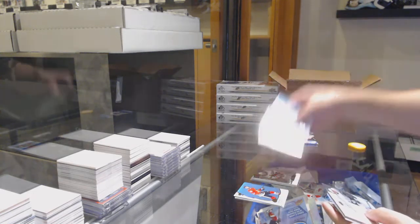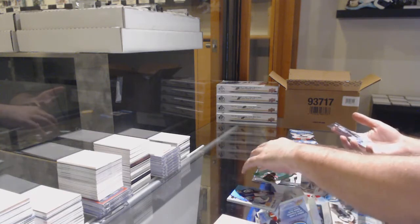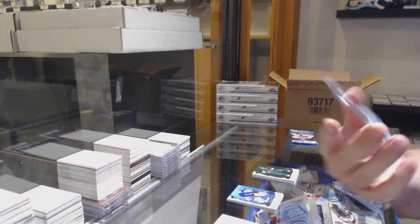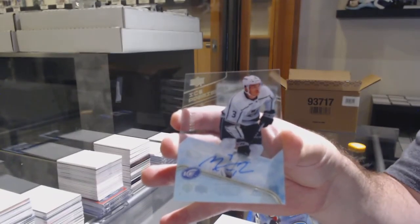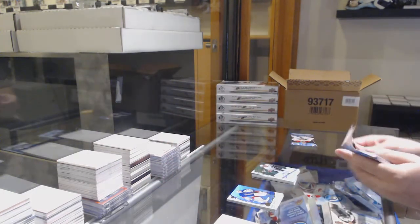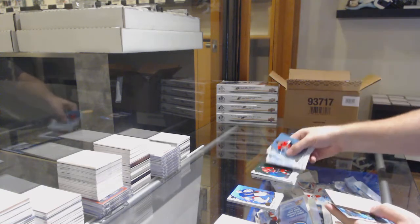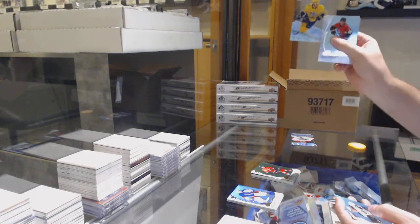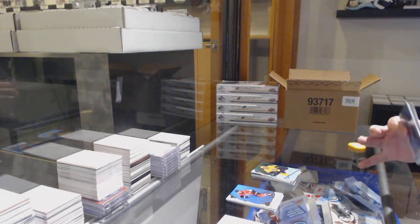We've got a green of Jordan Stahl for the Wild, and an Ice Premier's rookie auto of Matt Waugh for the LA Kings. We've got a green of Goudreau for the Calgary Flames, and a $12.99 Matthew Oliver for the Preds.